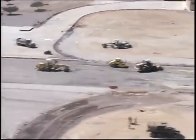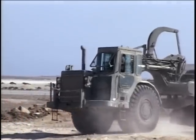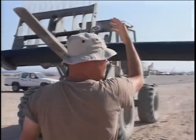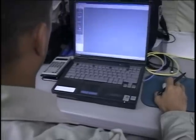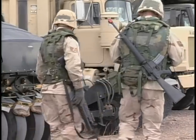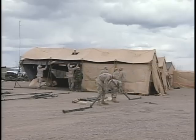Red Horse units are wartime structured to provide a heavier engineer capability than Prime Beef teams. They are not tied to a specific weapon system and are not responsible for base operations, maintenance, or sustainment. They are mobile, rapidly deployable, and largely self-sufficient for limited periods of time.